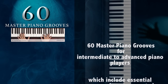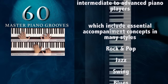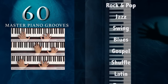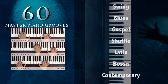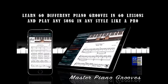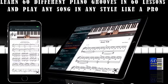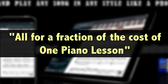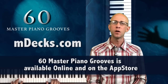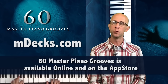We've put together 60 lessons, each dedicated to a different groove for intermediate to advanced piano players, which include essential accompaniment concepts in many styles from rock and pop to jazz and blues, gospel to Latin and contemporary. The complete course with 60 piano master grooves is available online and also on the app store for iPhone and iPad, all for a fraction of the cost of one piano lesson. If you're ready to take your groove to the next level, visit mdex.com and pick up 60 master piano grooves today.